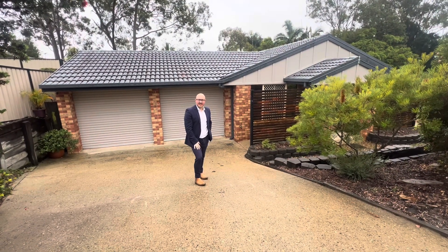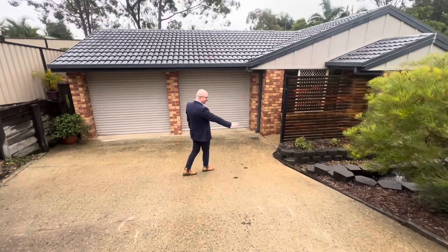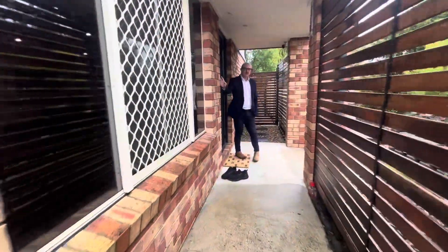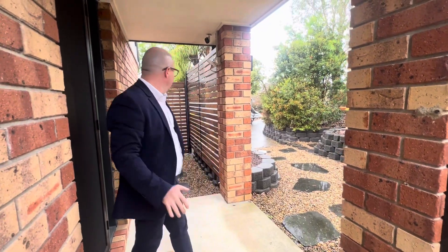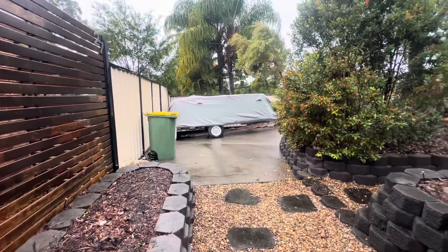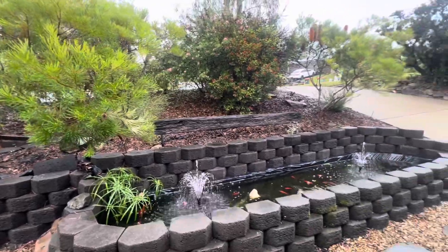Welcome to 27 Jesse Crescent in Bethania. A little bit of rain today so we'll get inside quickly. As we come through, we do have dual driveways on this property. The garage is the drive-through carport and this little pathway takes you through to the second driveway — great for boats, caravans, or extra vehicles.